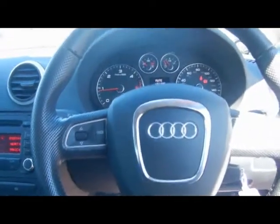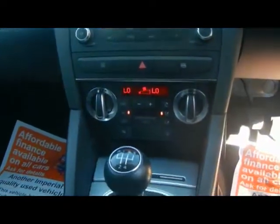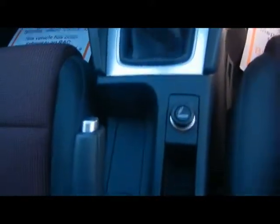Multi-function steering wheel. For the entertainment system we've got Audi Concert, radio and CD player with auxiliary input. Dual Zone Digital Climate Control as well, and various cup holders and storage compartments in the centre console.